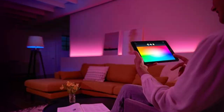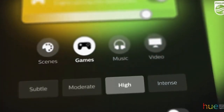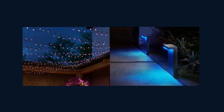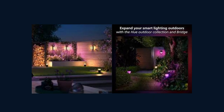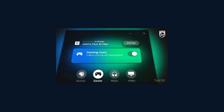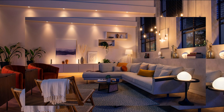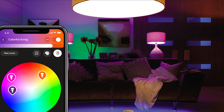Safety and security are also paramount with Philips Hue. The Hue Motion Sensor can detect your presence and automatically turn on the lights, providing peace of mind and added convenience. And for those who want to extend the immersive lighting experience to their entire entertainment setup, the Hue Sync Box syncs your lights with your TV, gaming console, and other HDMI devices, creating a truly captivating visual feast. With the Philips Hue Smart Lighting System, you have the power to transform your home into a personalized oasis of light and color. Experience the magic of Philips Hue and discover a new way to illuminate your world. Philips Hue — light up your life.